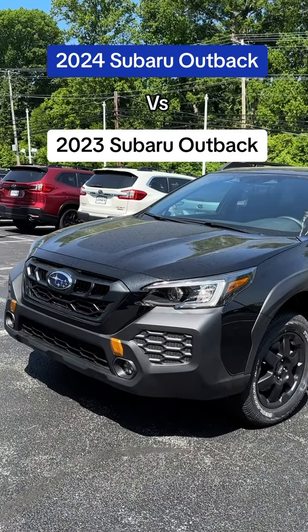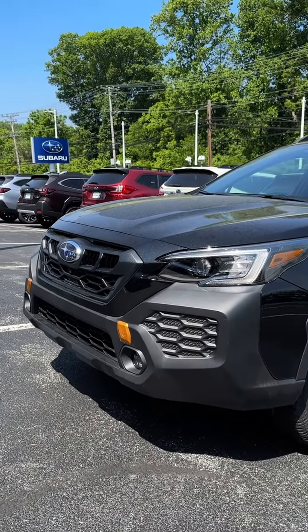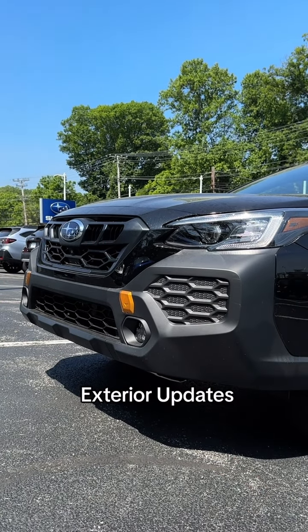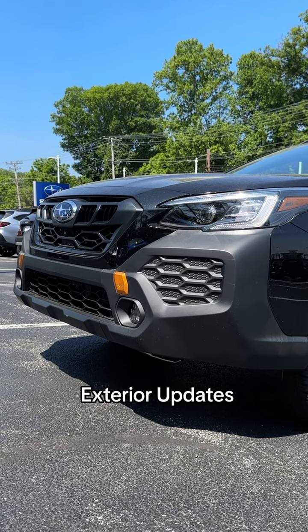This is a 2024 Subaru Outback. Let's talk about how it's different from the 2023. This grille right here protrudes a little bit more and gives the facade a more aggressive look.